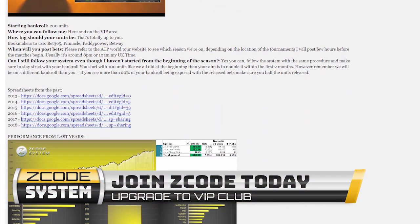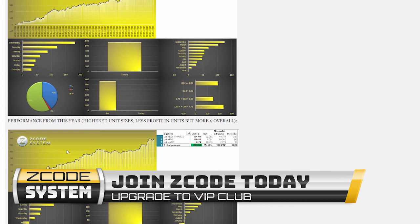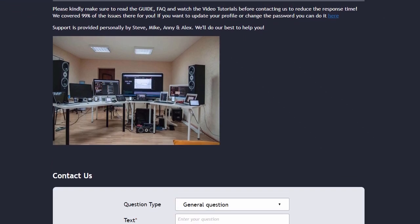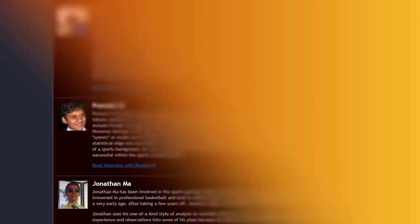These guys make a living by betting on sports. It's no more gambling when you do it professionally. That's why we call it sports investing. The final tab is called Support, where you can get access to our friendly support team. In case you have a question, we are always here for you.